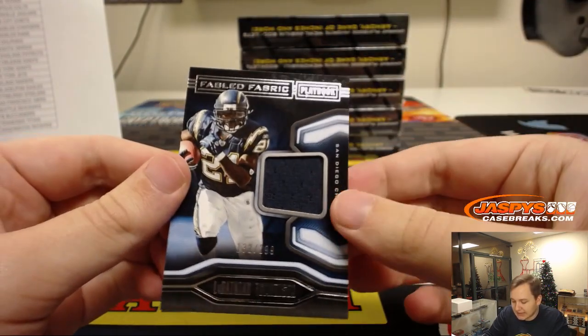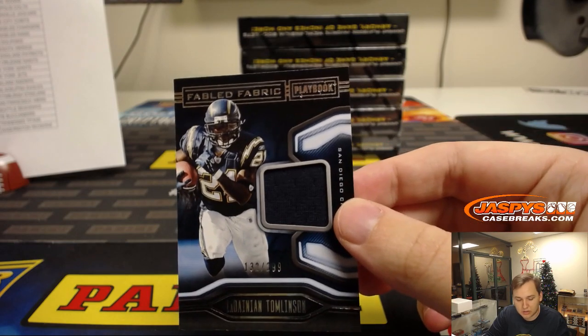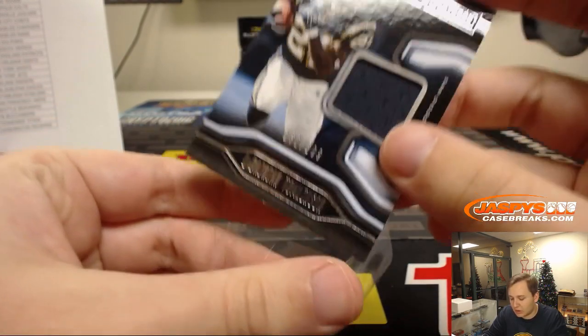We got LaDainian Tomlinson, number 299. Chargers — Arthur.